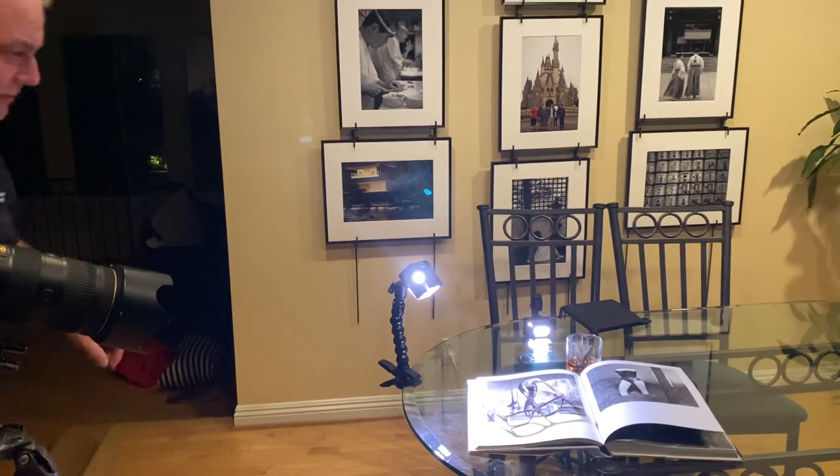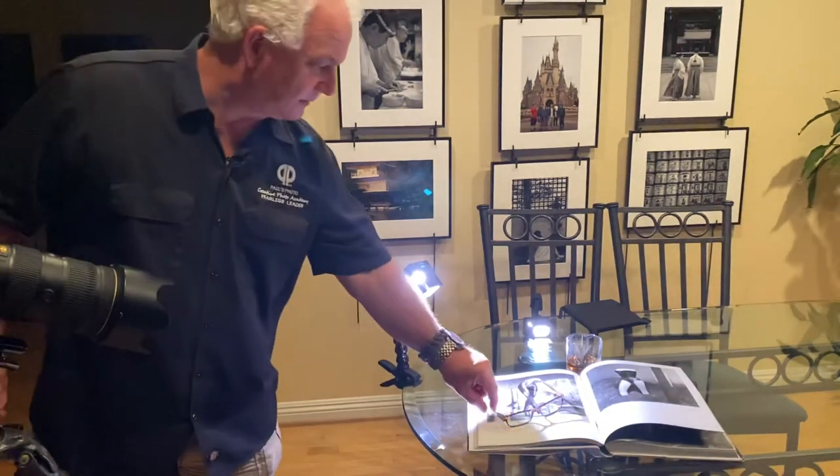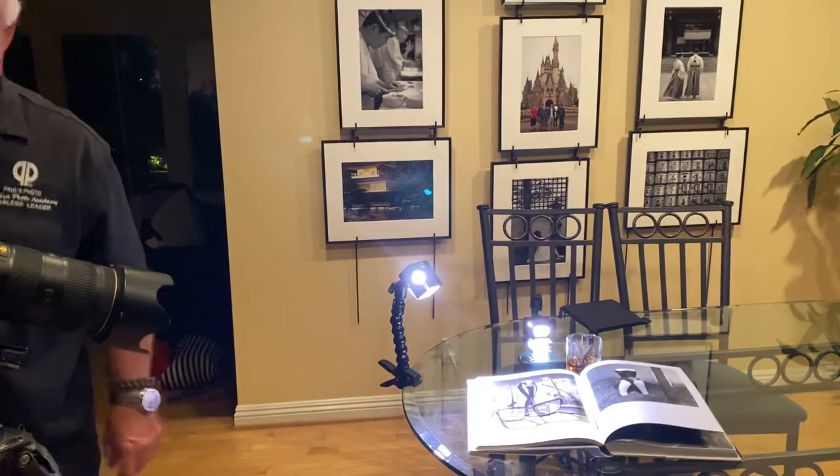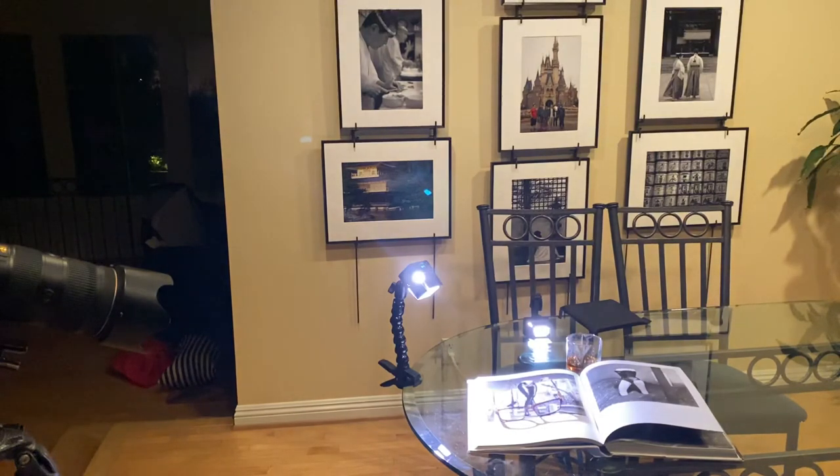Now I want to move the glasses, because I don't want them right over the woman right there. Pull it so the light doesn't go into the gutter. Look at that. So telling a story of what's happening, telling a story of how I feel. That's the power of photography.